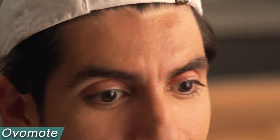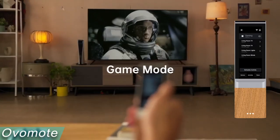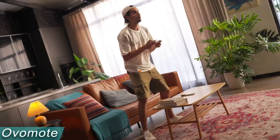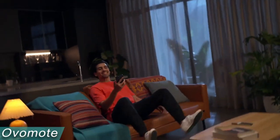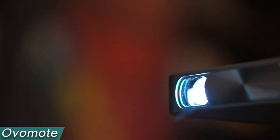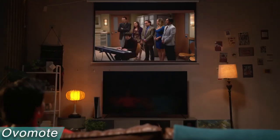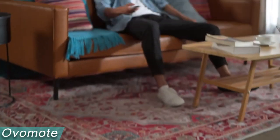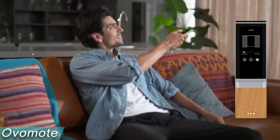In contrast to other universal remotes that may operate devices independently, you are not required to select the device you wish to control. With Avomote, it's simple — instead of requiring several clicks on several remote controls, Avomote only uses one to effortlessly execute the tasks. Avomote uses omnidirectional launch technology without any dead angles, with a control radius of up to 33 feet with horizontal and full directional coverage unaffected by obstructions like walls or distance. It costs $90.